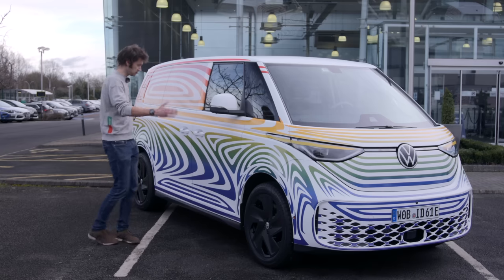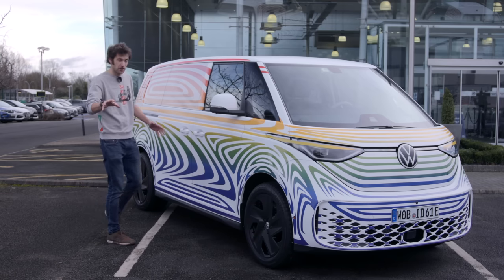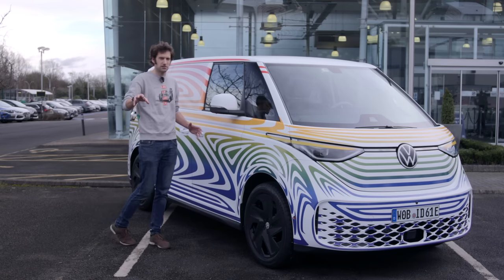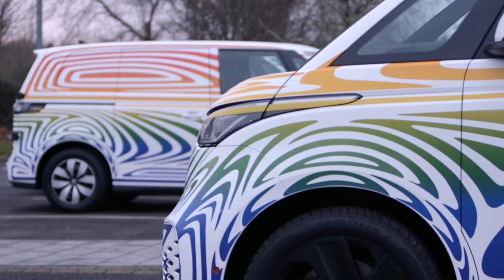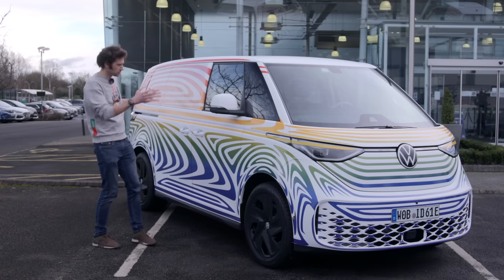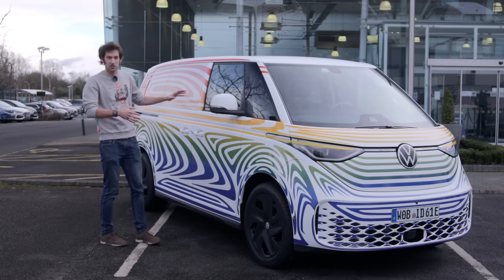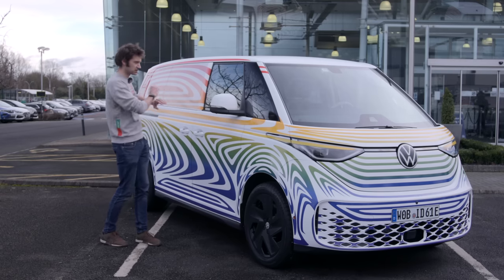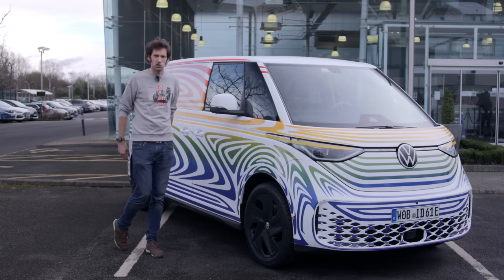This is a short wheelbase version. There'll be a long wheelbase version with about 25 centimetres longer wheelbase, and that's what will be available in the United States. You also won't get the cargo version out there because of the chicken tax. But in Europe, we get this, which is the five-seat version with two rows of seats. We'll also get the cargo version, which is three seats in front and then all the room in the back.